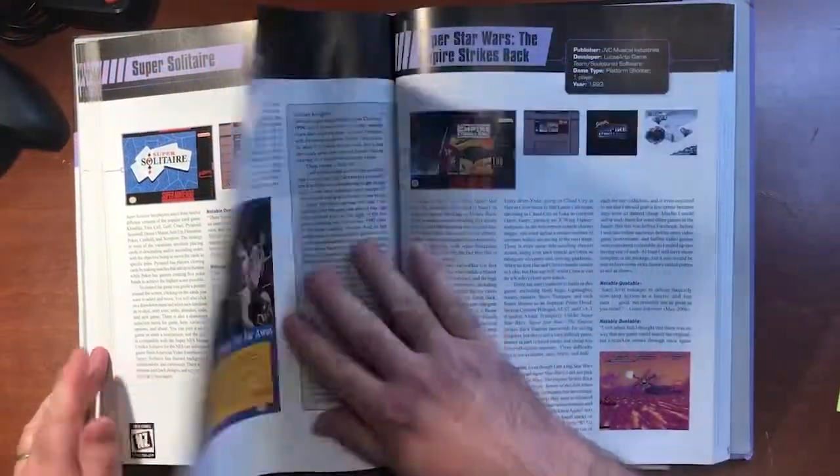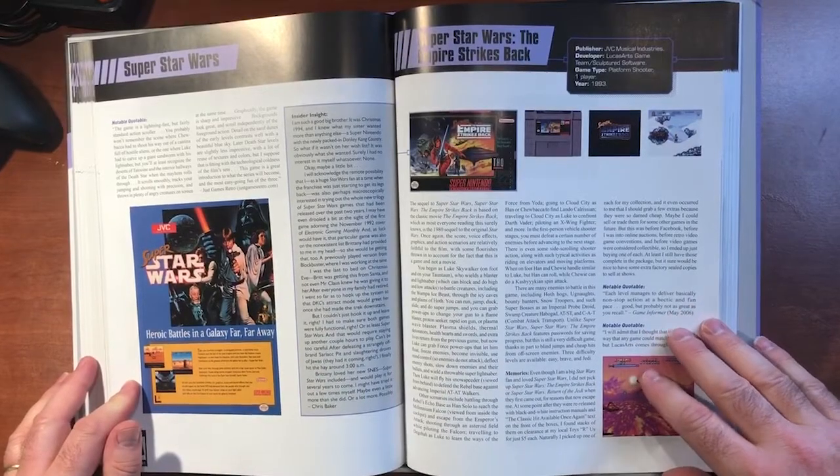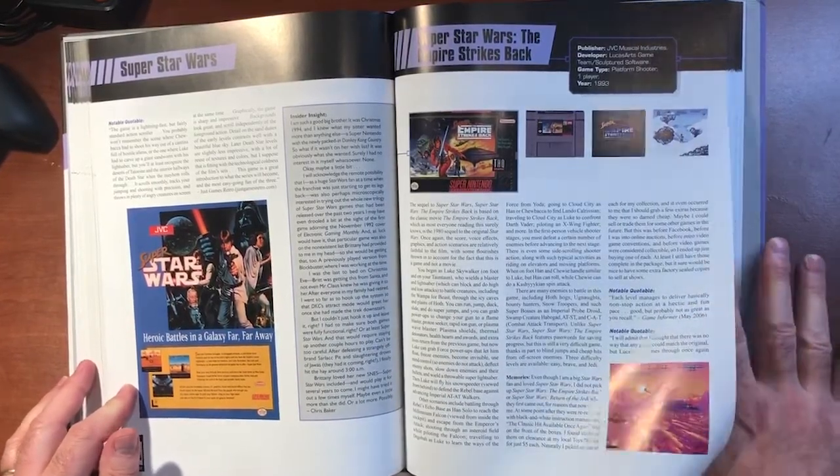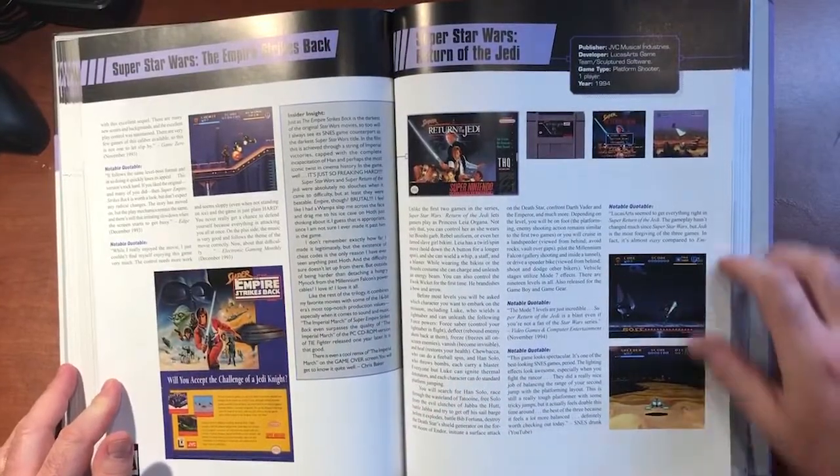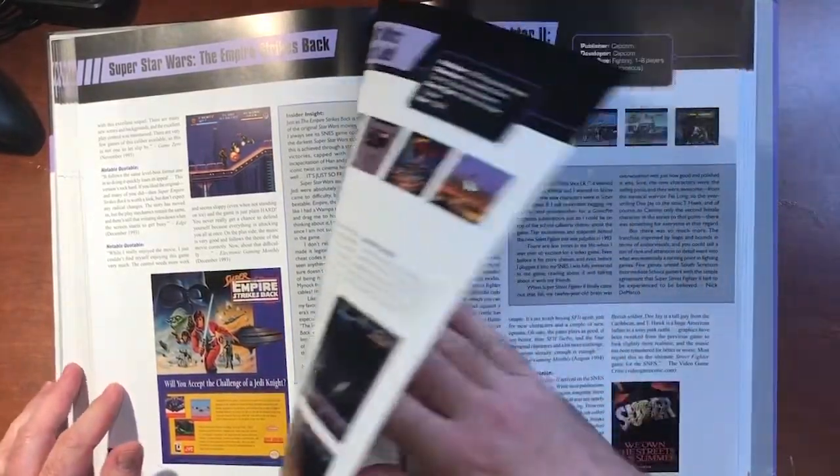There are also some games that he gives two full pages to - some of the really more well-known games. Super Star Wars, Super Metroid, Super Mario Kart, and Super Mario World are just a few of the games that get the extra coverage.